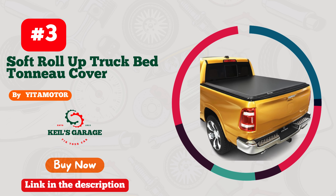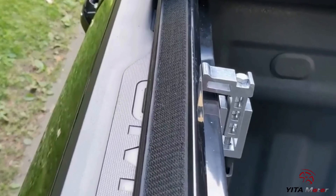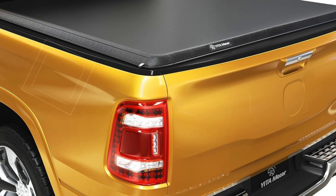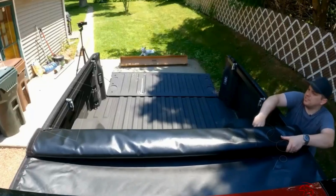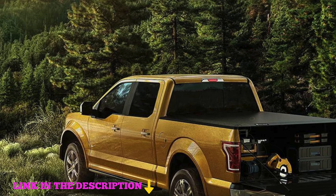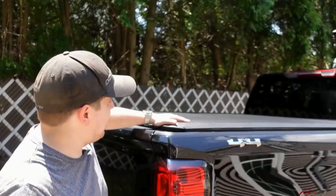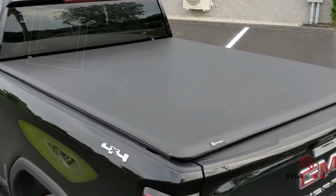Number three: the Yeti Motor Soft Roll-Up Truck Bed Tonneau Cover — the ultimate choice for Dodge Ram 1500 owners seeking premium protection and ease of use. Specifically designed for 2009 to 2018 Dodge Ram 1500 and 2019 to 2024 Ram 1500 Classic models with a 5-foot 7-inch bed and without Ram Box. No tools or drilling are needed, thanks to upgraded clamps with adjustable holes allowing a straightforward setup in just 20 minutes. A latch lock and adjustable tension system ensure a tight fit along the side rails.